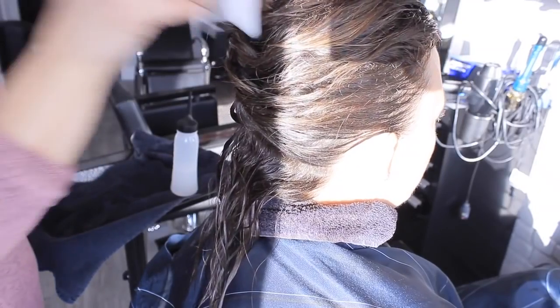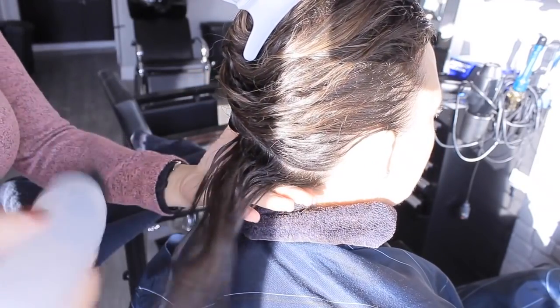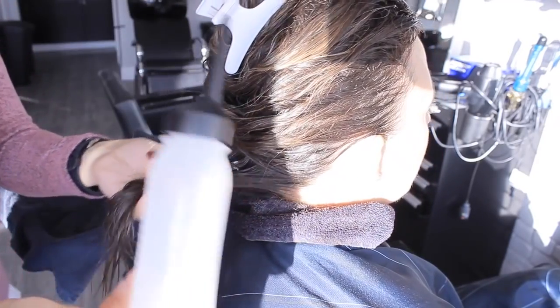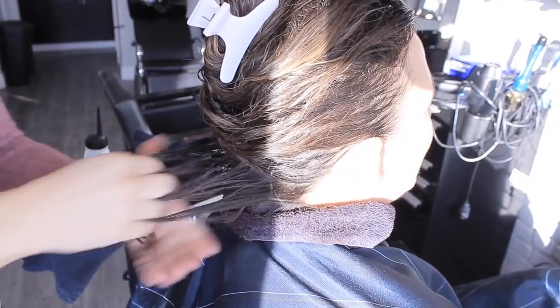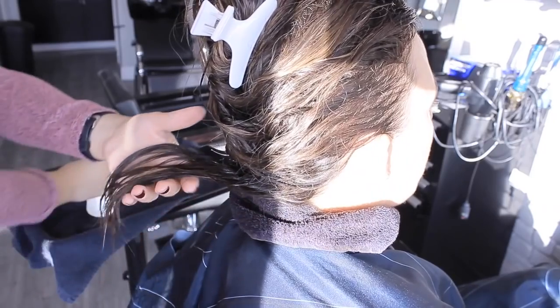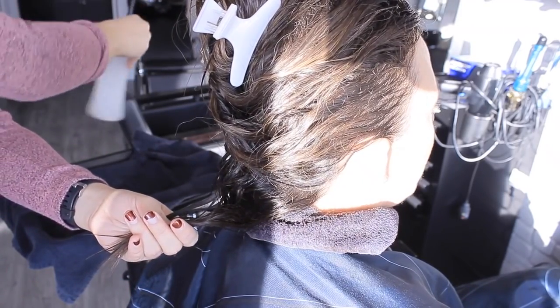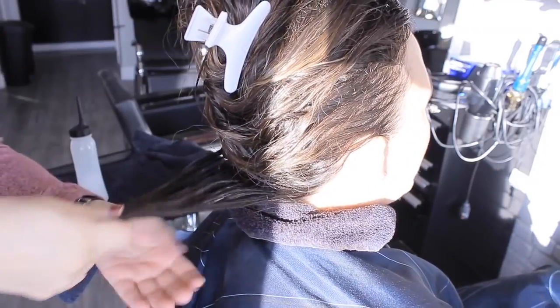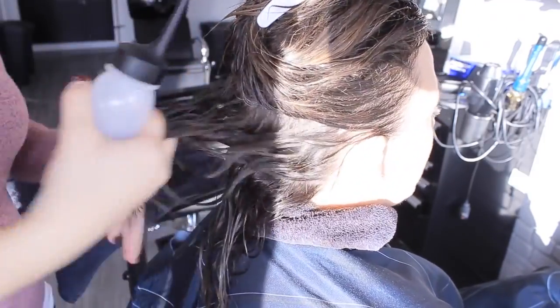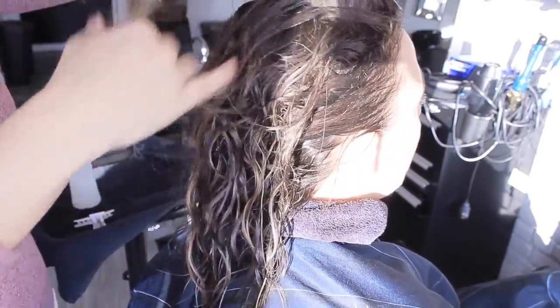Rinse this all out, towel dry her hair, and walk her back to the station. Remember that whole time the Crystal Gel was dissolving into the water — that's what I first showed at the start of the video. Read the directions for how that goes; I shook it a bit to help it dissolve. What I'm going to do is apply it like a color — using a tint brush or gloves, whatever you prefer. Get into all the sections and really saturate it so it does its job.